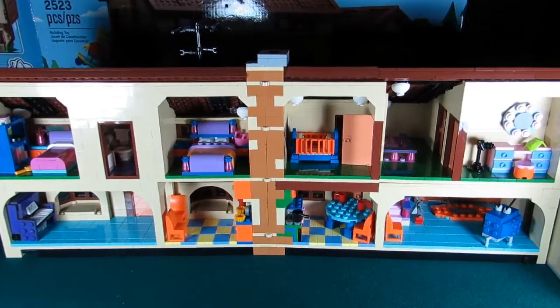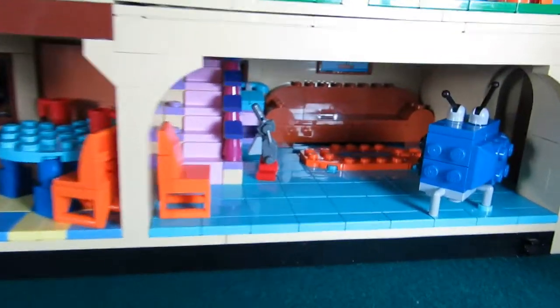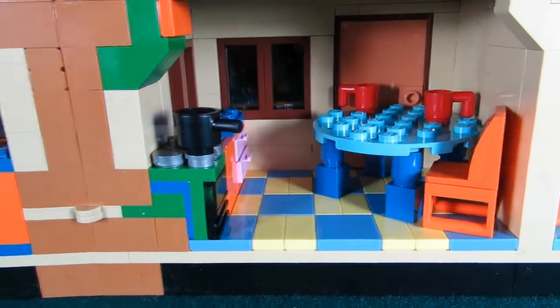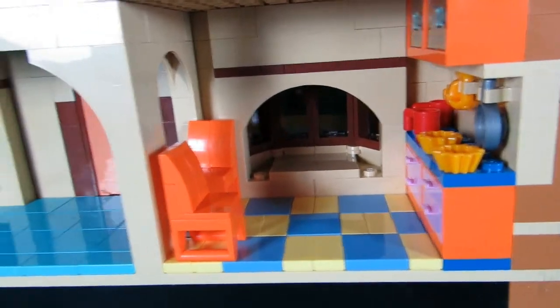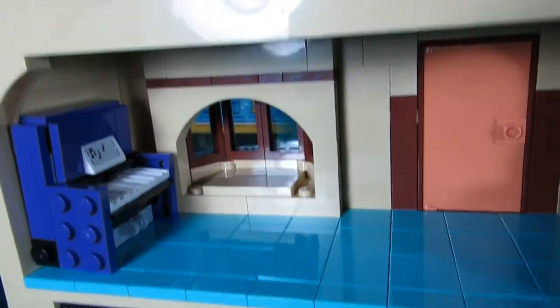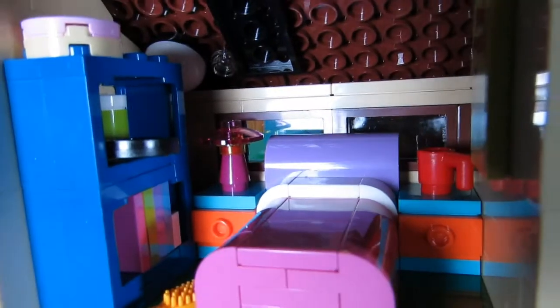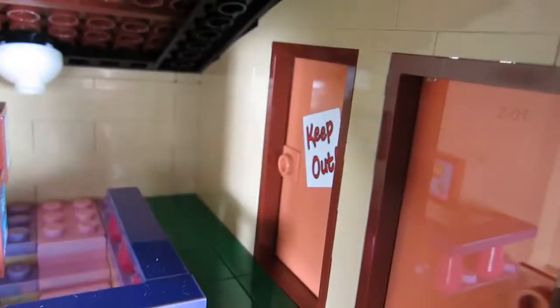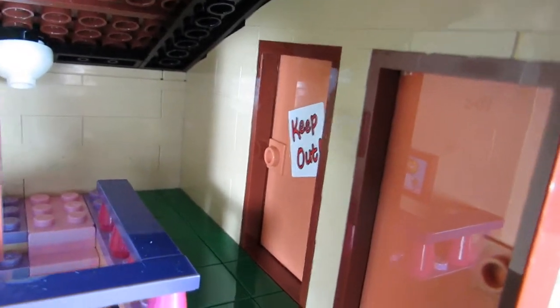Here we have the house fully opened up. On the bottom floor we have the Simpsons family room, half of the kitchen, the other half of the kitchen, and the other half of the family room. Up here we have Lisa's room, the master bedroom, the other half of the master bedroom, Lisa's other half of her room, Bart's room behind the 'Keep Out' sign, and the washroom.